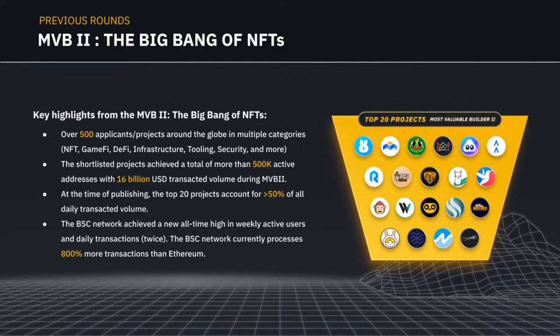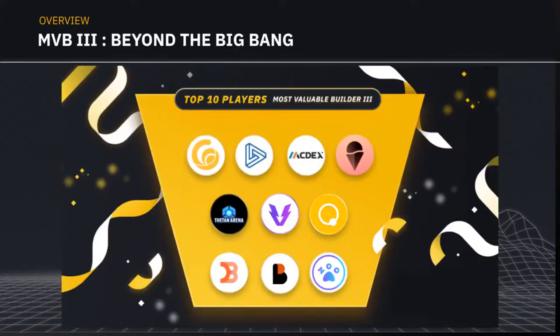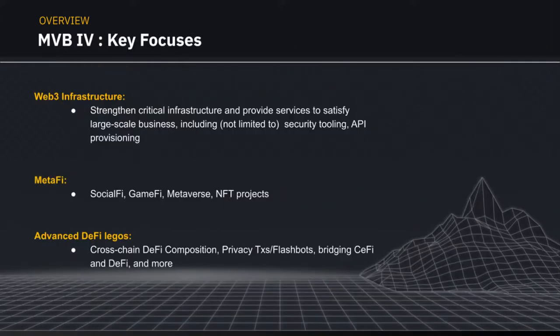The BSC network at that point possessed more than about 440% more transactions than Ethereum. The third season ended in December last year, and the top 10 finalists are all very key contributors to the ecosystem — you may have recognized some names. This brings us to MVB4.